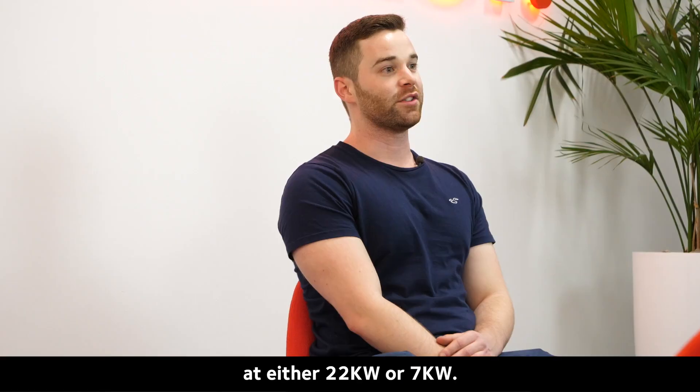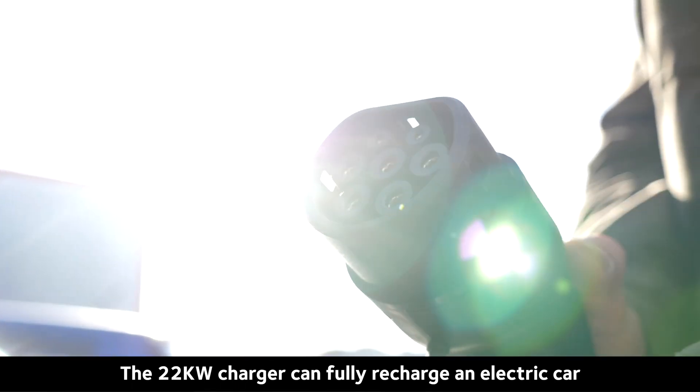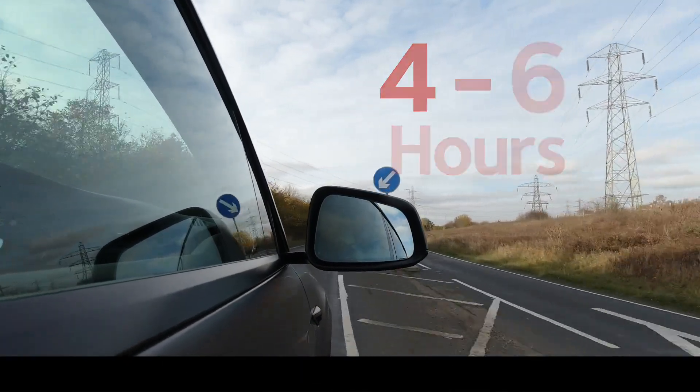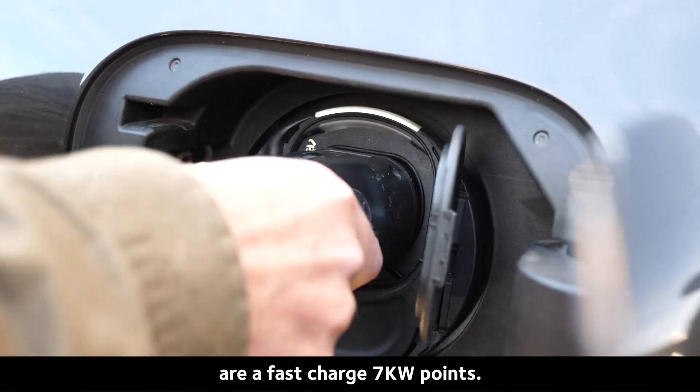Fast chargers are usually rated at either 22kW or 7kW. The 22kW charger can fully recharge an electric car within 1 to 2 hours and a 7kW charger within 4 to 6 hours. Typically, most home charge points that are installed are fast charge 7kW points.